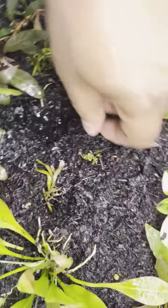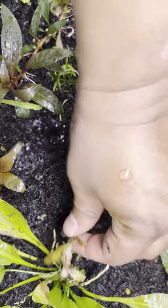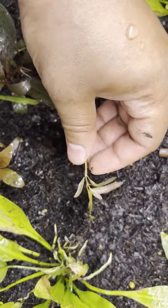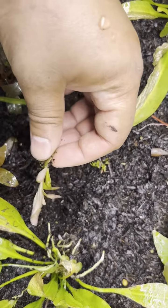This plant right here is your Rotala butterfly. It's a unique plant from Thailand and Vietnam.